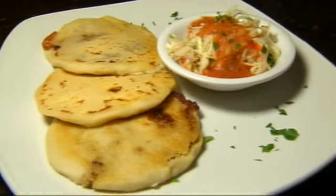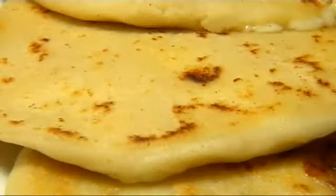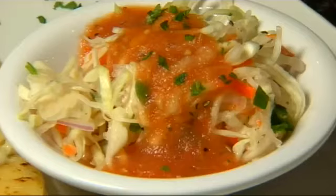We started our culinary tour with a trio of pupusas, delectable Salvadorian handmade masa pockets filled with beans, pulled pork, and cheese, served with a vinegar cabbage.